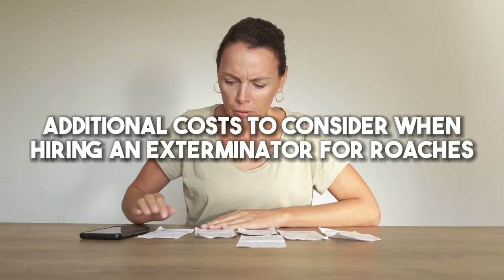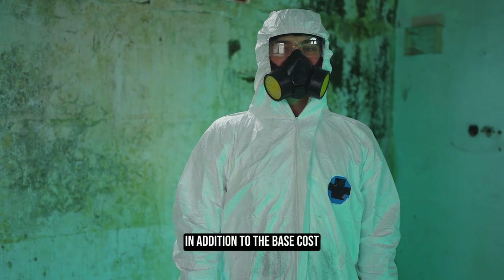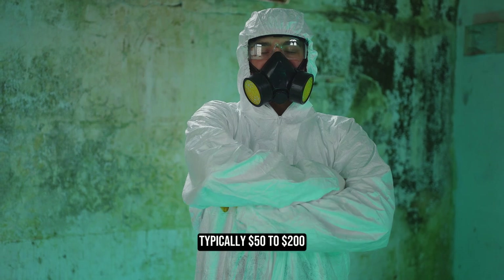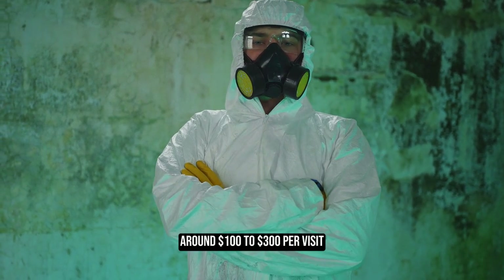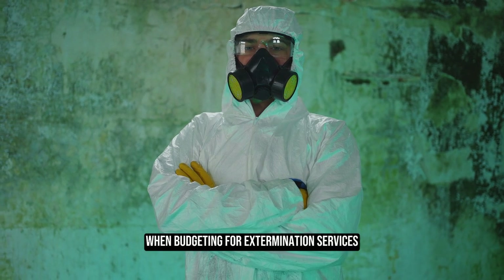In addition to the base cost, inspection fees typically range from $50 to $200, and follow-up treatment costs around $100 to $300 per visit should be considered when budgeting for extermination services.